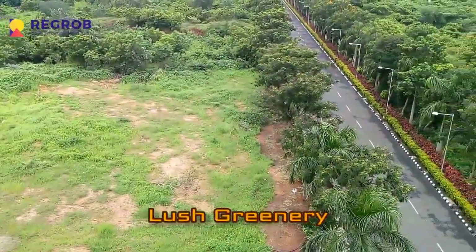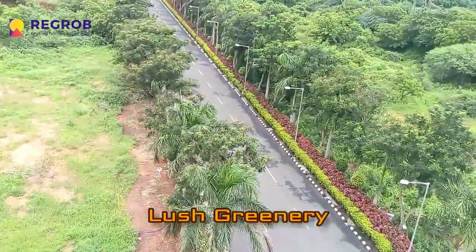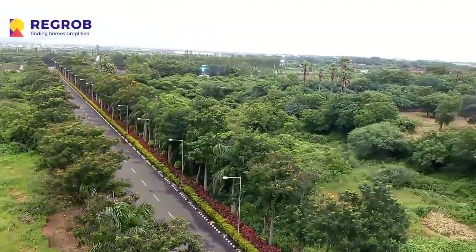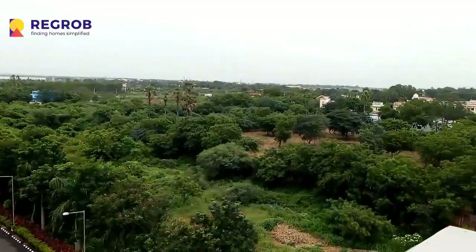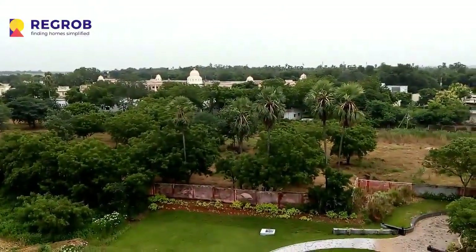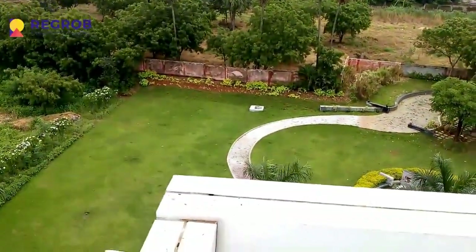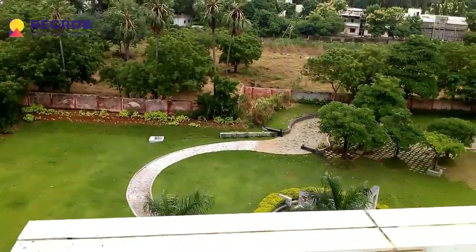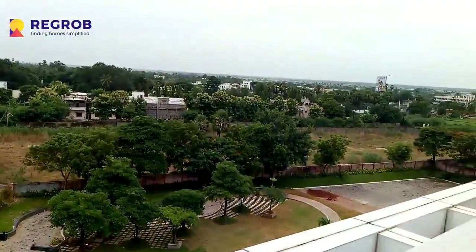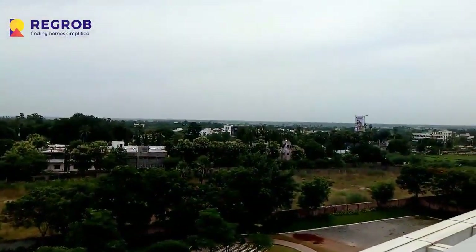You can see the lush greenery here with a very calm and serene environment. It is adjacent to NTR Veterinary College. You can see the park, fountains, and well-landscaped greenery.